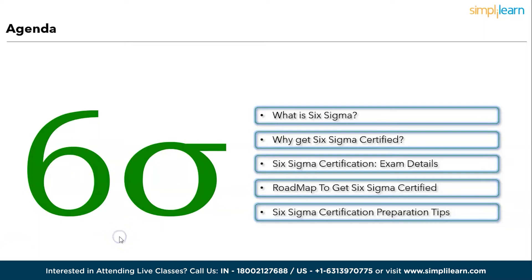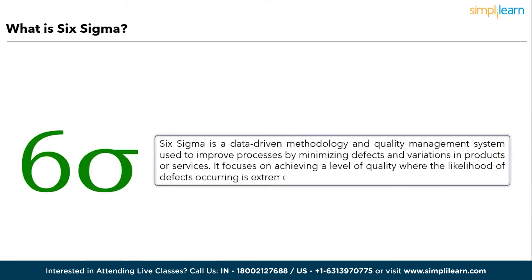Let's proceed with the first topic: what is Six Sigma? Six Sigma is a data-driven methodology and quality management system used to improve processes by minimizing defects and variations in products or services. It focuses on achieving a level of quality where the likelihood of defects occurring is extremely low — approximately 3.4 defects per million opportunities. Six Sigma employs a structured approach often represented by the DMAIC — Define, Measure,